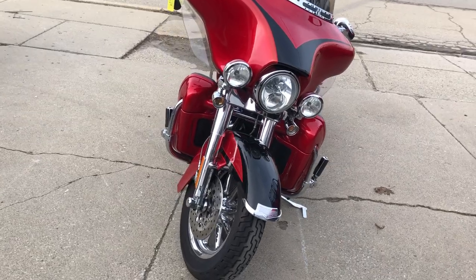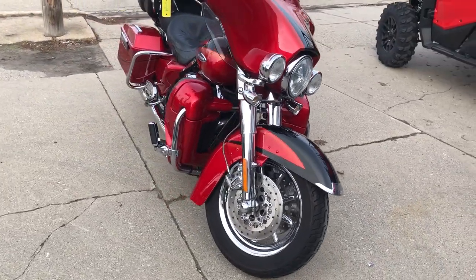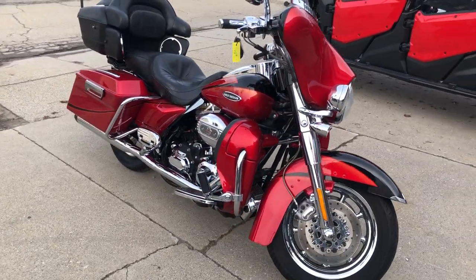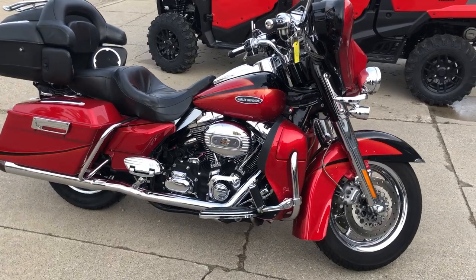It runs strong, needs absolutely nothing, everything works. Just serviced at the dealership, inspected, all fluids changed and ready to ride. This bike sold new for $35,000.